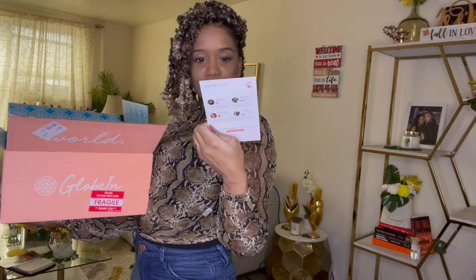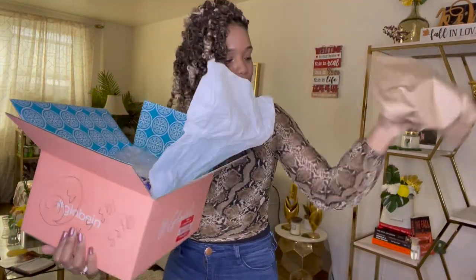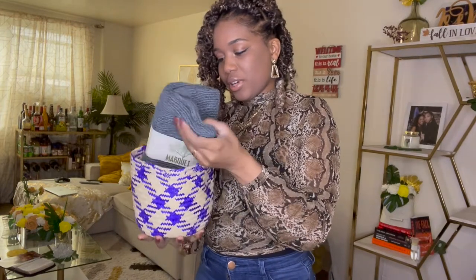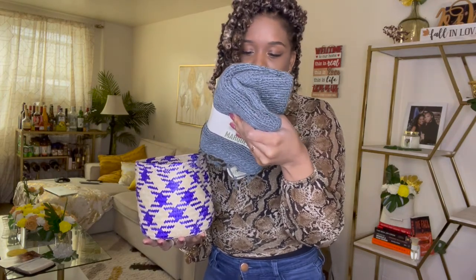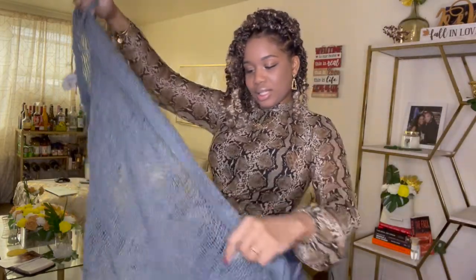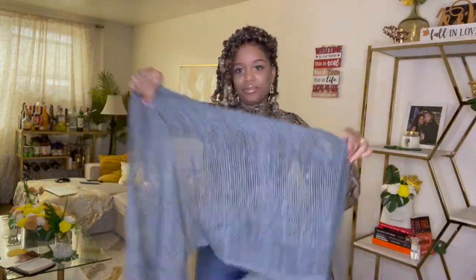It says 'Color Your World' cozy box, with fair trade scarves. The first item is a free weave scarf — hand dyed and woven by the Ton Fee Collective in northern Thailand. So it is a weave scarf from Thailand.